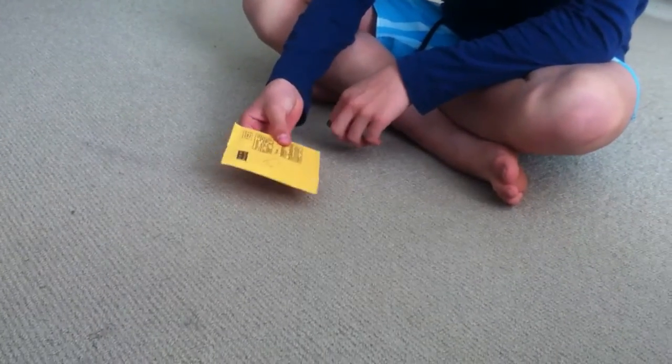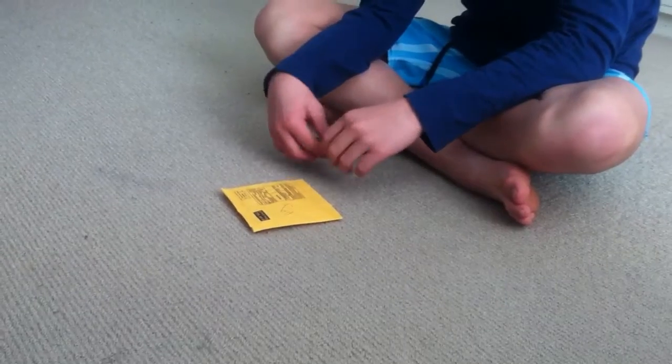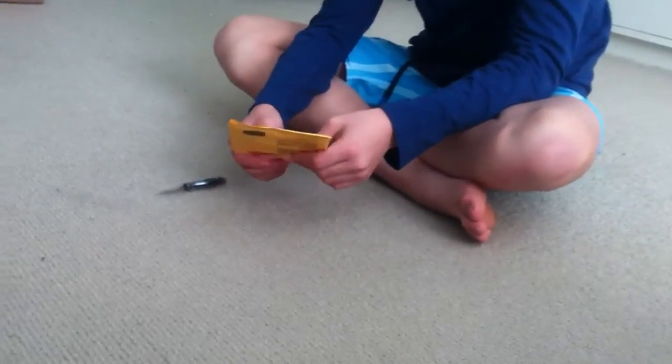Hey there YouTube, today I have another unboxing from YouTube's biggest unboxing ever. This is definitely the smallest package I've got and I know exactly what this is.